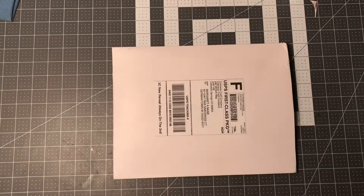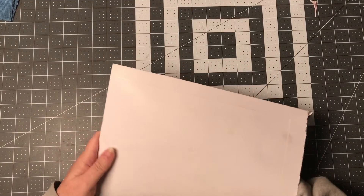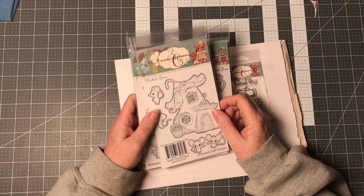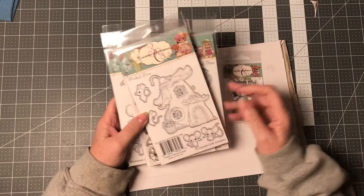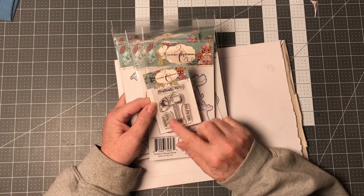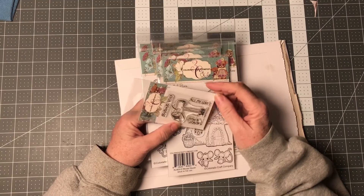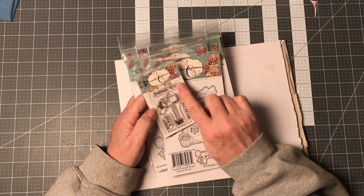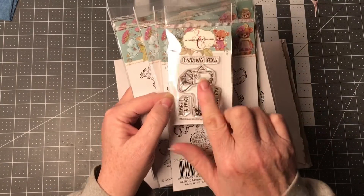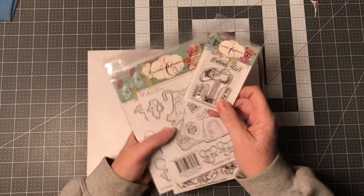I wanted to show you a couple of the things that I got. The first thing was a collection from Colorado Craft Company — these are the cutest stamps. I got this one as a free giveaway from Colorado Craft Company. It is 'Sending You All My Love,' with a heart and hugs, and it's a mailbox that you can color in. Just the cutest little stamps.